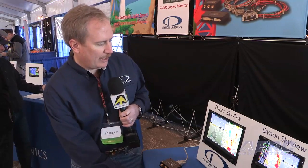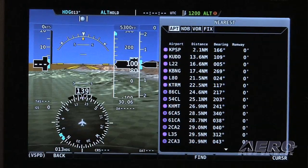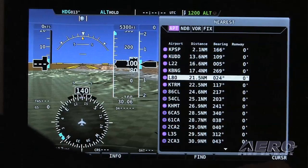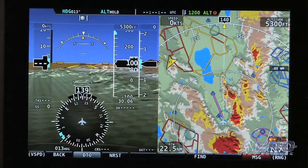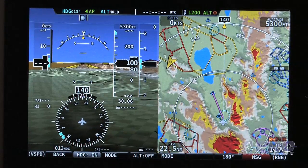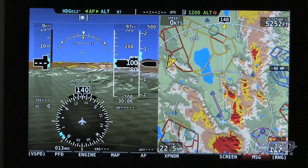Another function that we added about six months ago is the GPS navigation in Skyview. It's tightly integrated — we just go to the map page and we can choose our airport, NDB, VOR, or fixed point, pretty much like other GPS systems. I go down, I can select my destination, press direct-to, and I'm now flying to my destination. Going back, if I want to set my autopilot, I hit autopilot, I can turn on the heading and altitude mode, and now the autopilot will take me directly to where I want to go.